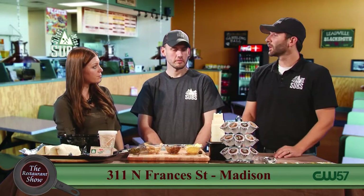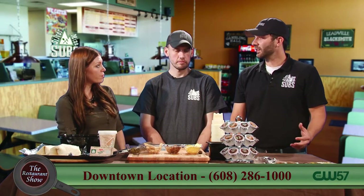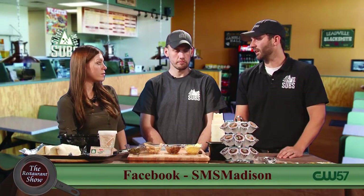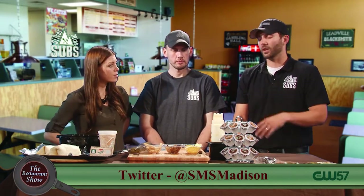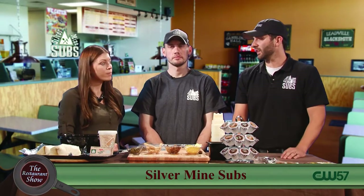I'd like to talk about our Twitter account. Every Monday and Friday we do a Twitter retweet contest to win a free sandwich, and that's at SMSMadison. You can follow us at SMSMadison. We post specials on there all the time — contests for Badger game days, Packer game days. Stuff like that — always a chance to win free stuff or see what kind of quick deals we send out.